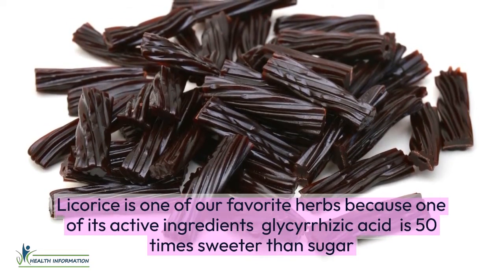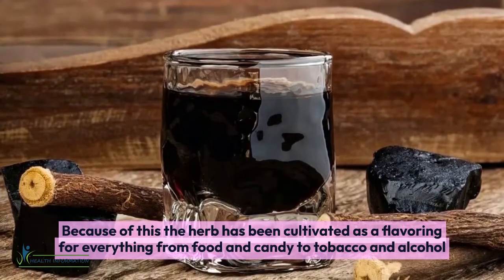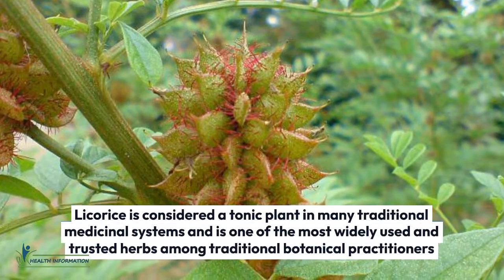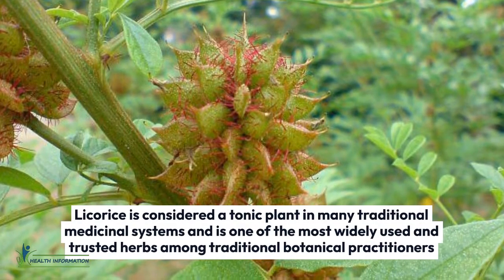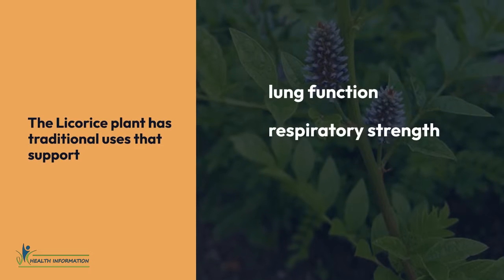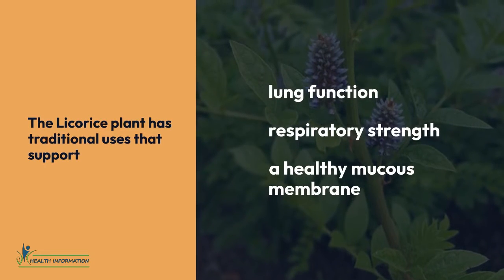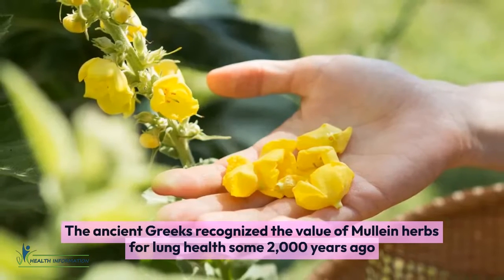Five: Licorice. Licorice is one of our favorite herbs because one of its active ingredients, glycyrrhizic acid, is 50 times sweeter than sugar. Because of this, the herb has been cultivated as a flavoring for everything from food and candy to tobacco and alcohol. Licorice is considered a tonic plant in many traditional medicinal systems and is one of the most widely used and trusted herbs among traditional botanical practitioners, with uses that support lung function, respiratory strength, and a healthy mucous membrane.